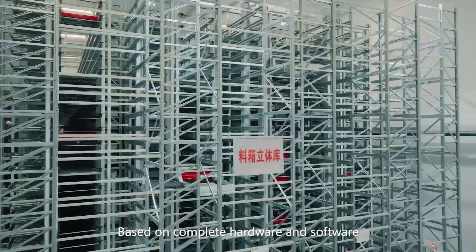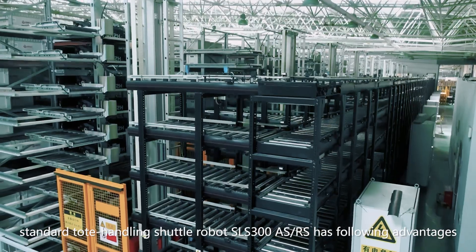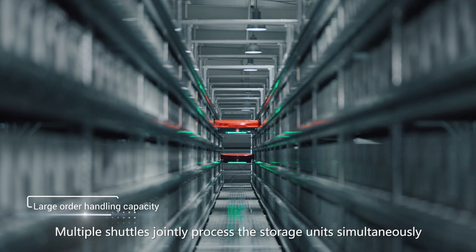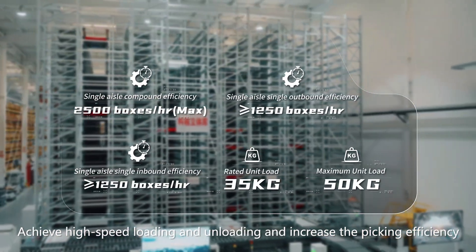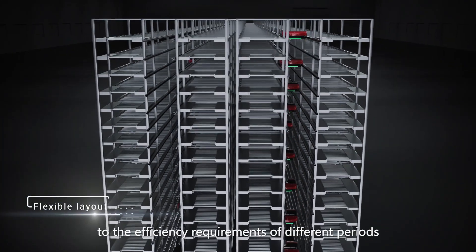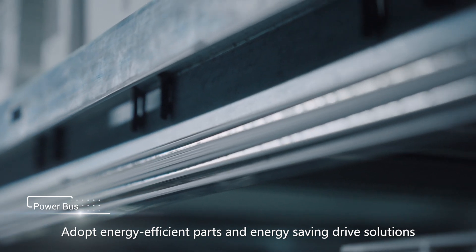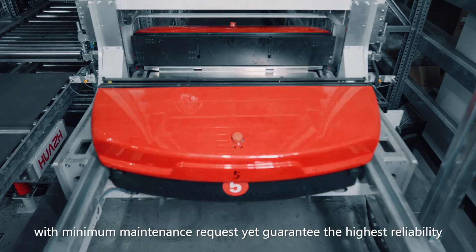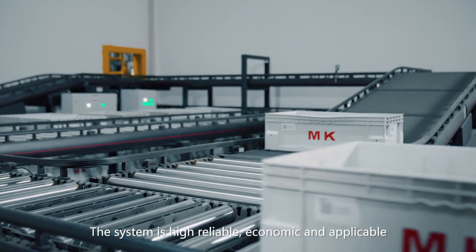Based on complete hardware and software, the standard tote handling shuttle robot SLS-300 ASRS has the following advantages: effective double-deep location design with high-density storage spaces; multiple shuttles jointly process storage units simultaneously to achieve high-speed loading and unloading and increase picking efficiency; flexible layout adjustment according to customer needs; configurable shuttle quantity per efficiency requirements; energy-efficient parts and energy-saving drive solutions. The shuttles are designed to work continuously for 24 hours with minimum maintenance requests, yet guarantee the highest reliability. The system is highly reliable, economic, and applicable.